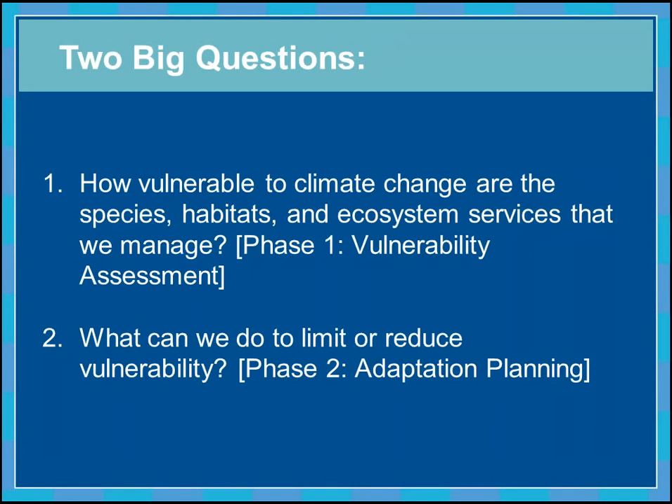This adaptation project can best be described by the two big questions we're looking to answer. The first is: how vulnerable to climate change are the species, habitats, and ecosystem services that we manage? We hope to have at least preliminarily answered this through our vulnerability assessments. And then once we have that understanding, the second question is: what can we do to limit or reduce that vulnerability? That's through the second phase — our adaptation planning phase.